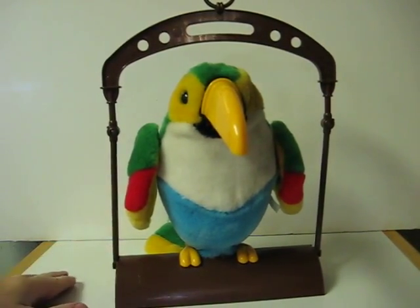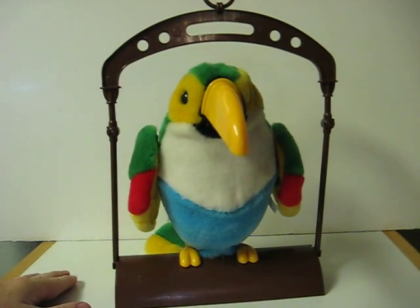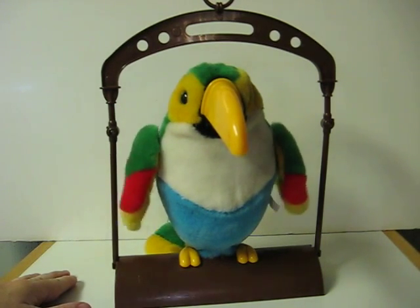Hello. Hello. Buy me. Buy me. Goodbye. Bye. I said goodbye. Goodbye. Goodbye.